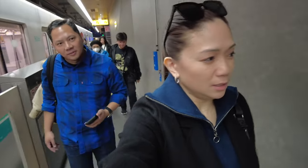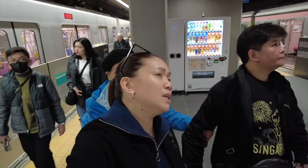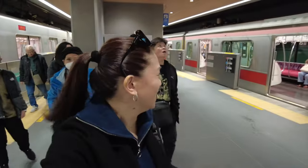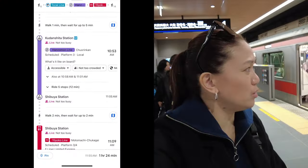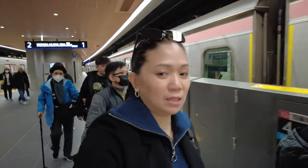We are in Shin Yokohama Station. Looks like we took the wrong train. It's supposed to change into a blue line, but it changed into a purple line. So we'll ask for directions first.